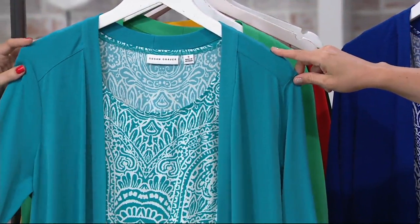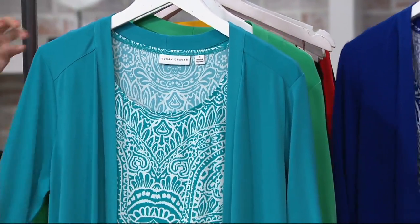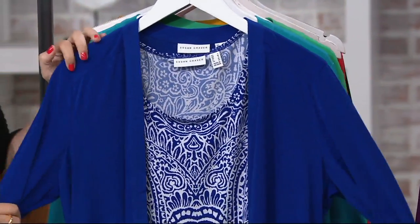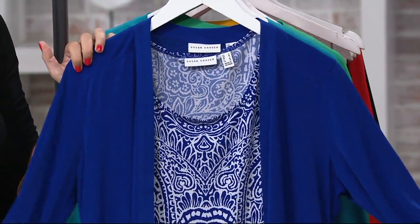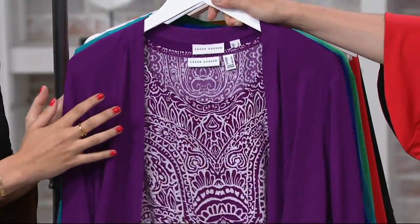Remember, you're getting both pieces — the tunic and the cardigan — for an easy payment of $17.38. I'm always drawn to these shades. That's the vivid blue, very camera friendly. And then that's what you saw on Rebecca, by the way. What about the deep orchid?